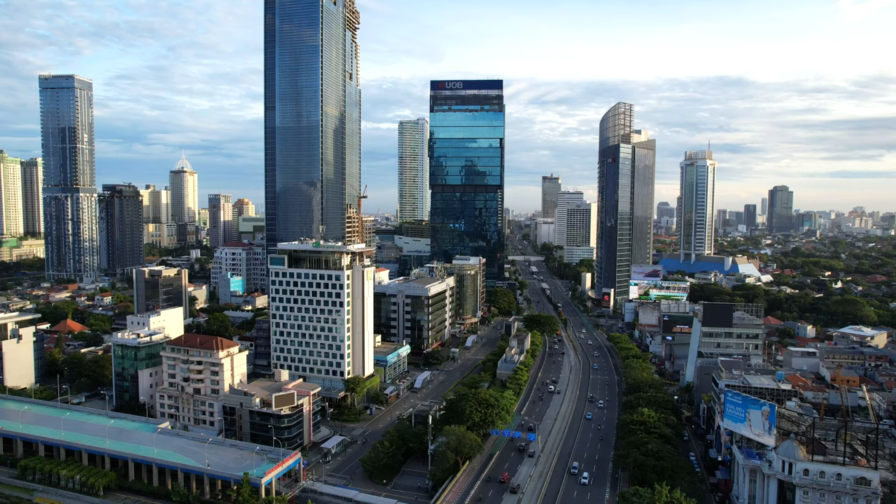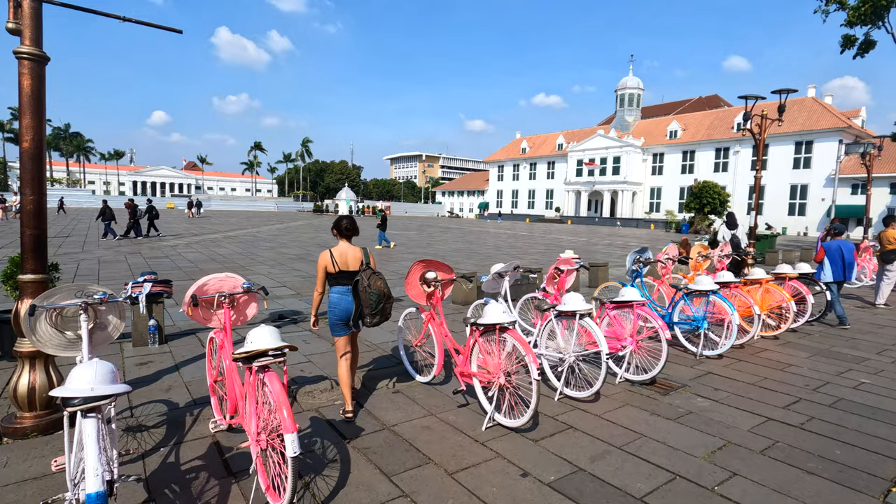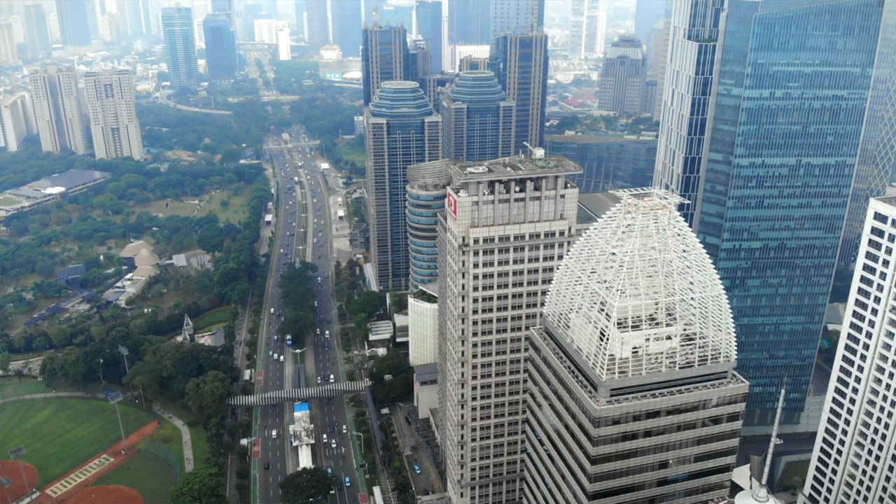Today we're in Jakarta, Java, Indonesia. Jakarta is actually our last stop in Indonesia before we fly off to our next destination. We've heard mixed things about Jakarta — it's a chaotic, busy capital city. A lot of people find it a bit too much, a bit overwhelming, and don't really explore the city, just using it as a hub to come in and out of Indonesia. We're here to find out whether it's actually worth exploring. We have two whole days here in Jakarta. Let's go see what there is to do here.